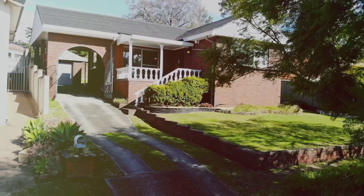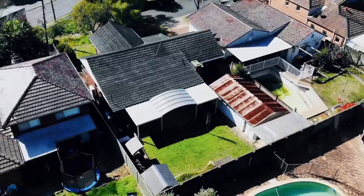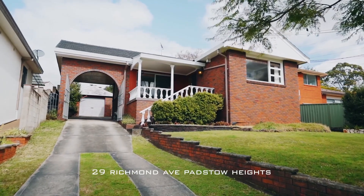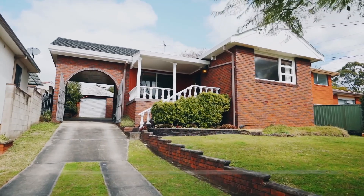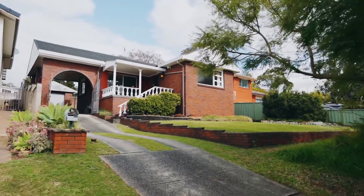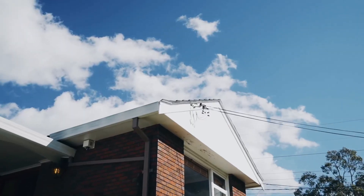Hi, Billy Po here from Ray White Riverwood, presenting to you number 29 Richmond Avenue, Hadstow Heights. It's a three bed, two bath, one lock-up garage house on a 556 square metre block with a 16.5 metre frontage.